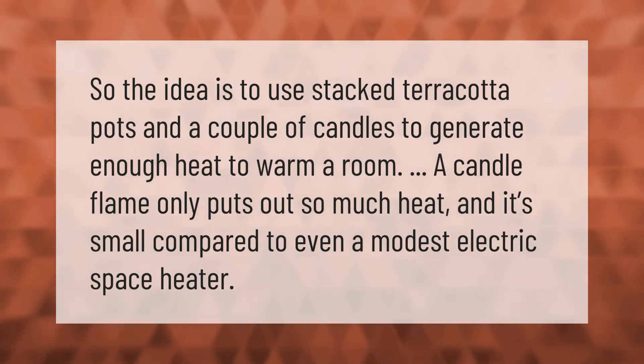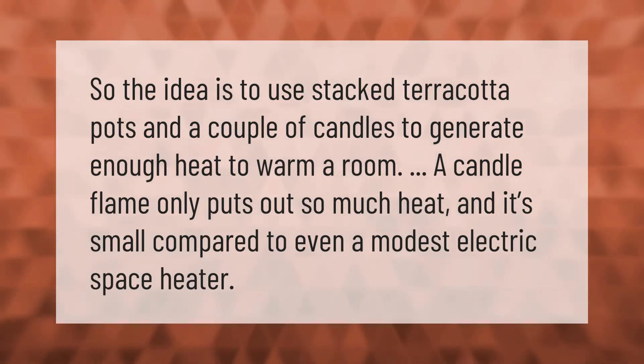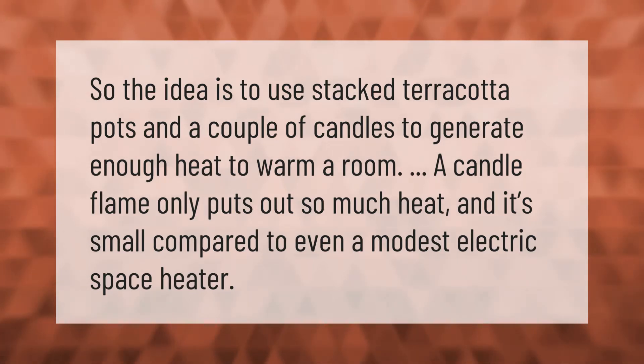The idea is to use stacked terracotta pots and a couple of candles to generate enough heat to warm a room. However, a candle flame only puts out so much heat, and it's small compared to even a modest electric space heater.